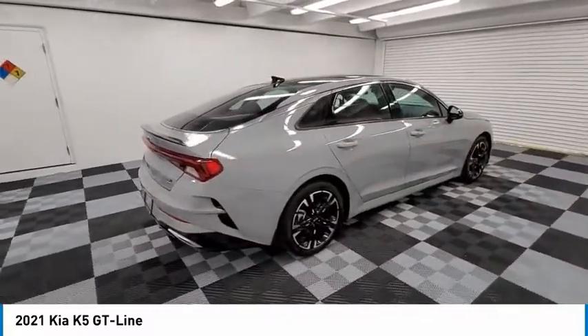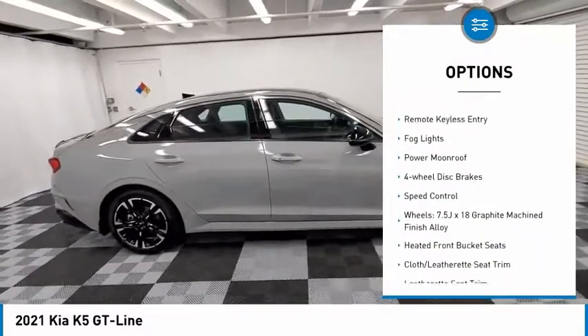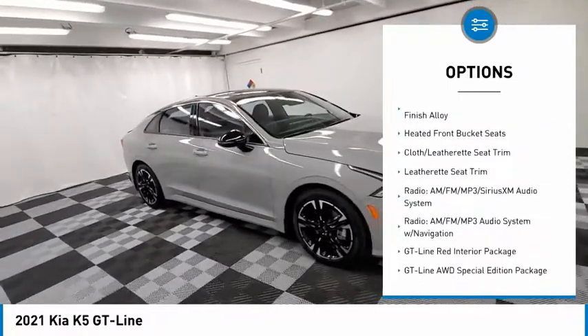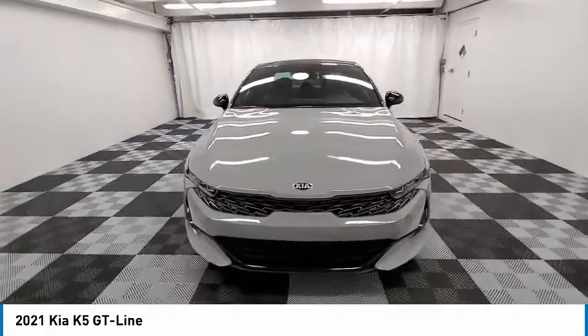Here are some of this vehicle's great options: panoramic sunroof, electronic stability control, alloy wheels, brake assist, traction control, remote keyless entry, fog lights, power moonroof, four-wheel disc brakes, speed control.